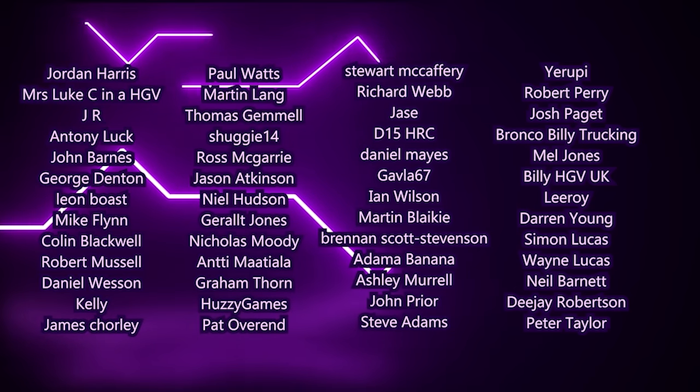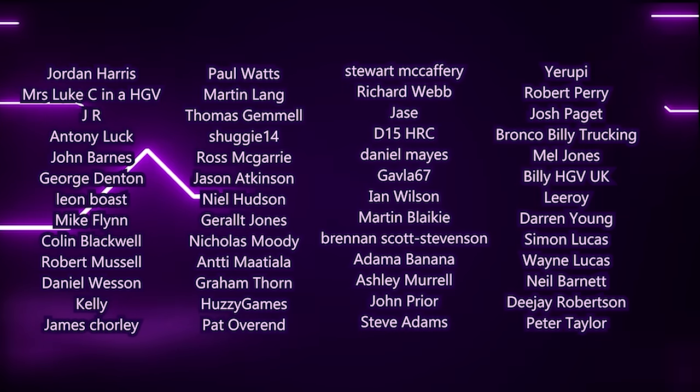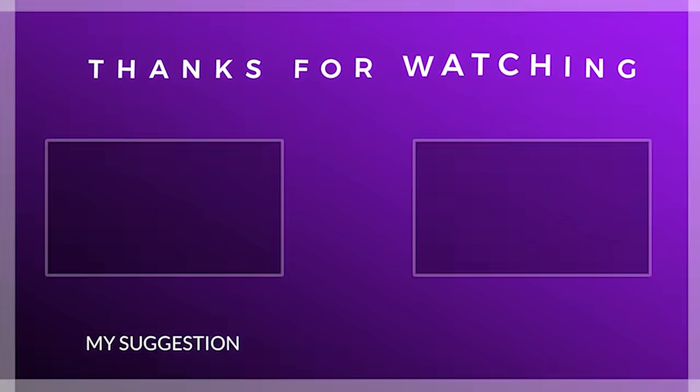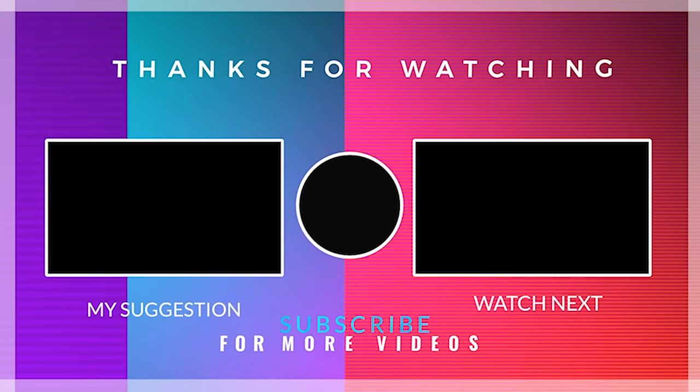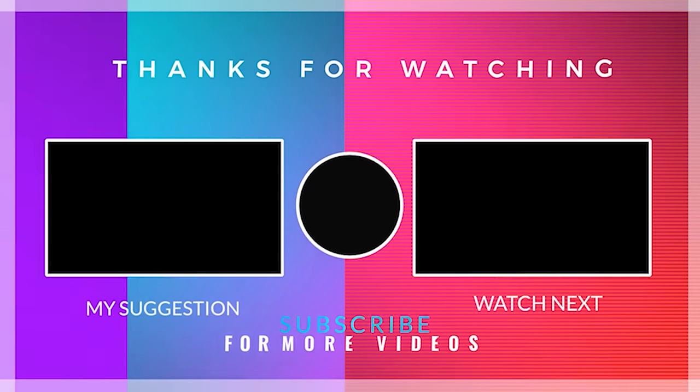That's going to be it for today's video. Thank you very much for watching — I do appreciate it. Hopefully you've enjoyed it. It's been a bit all over the place because we had to do a trans-ship, change loads, and deliver things we didn't originally plan to. But we've got all the work done. I'm going to crack on today and get the rest of the deliveries made if possible. So thank you very much for watching — until next time, drive safe, stay safe, and I will see you soon. Bye.